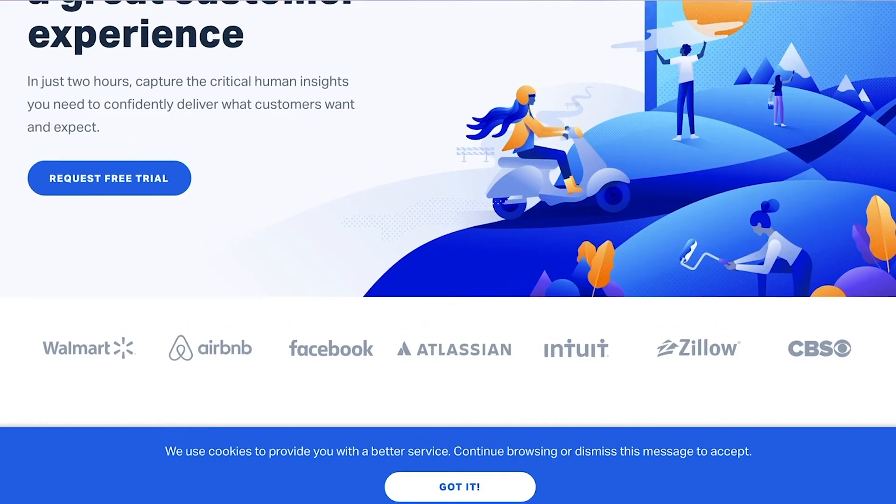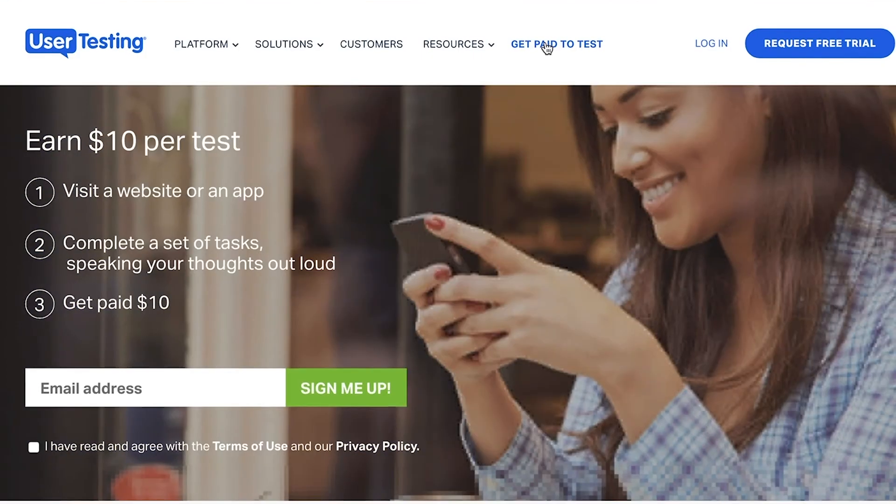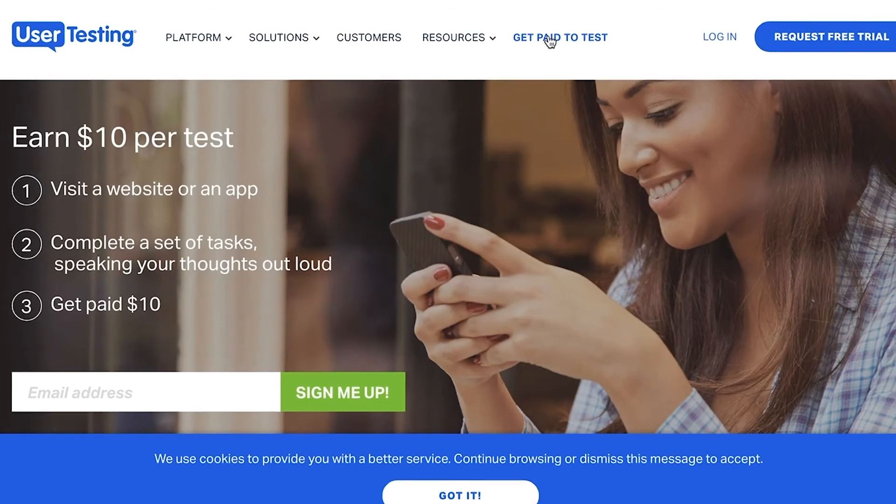Lastly, if you have an opinion, you can get paid for it with different surveys online. There is something called Usertesting.com or even Swagbucks.com, where you have an opinion and you can get paid for it. So let me know what you're using or if you want to see a video on other ways you can make money online.